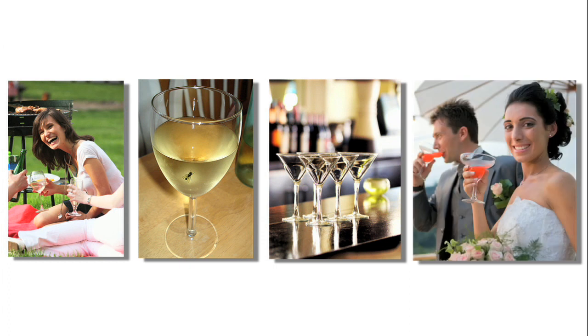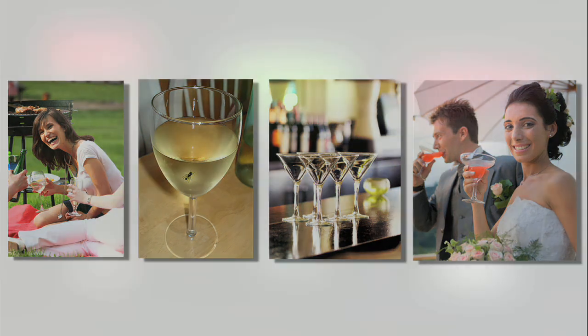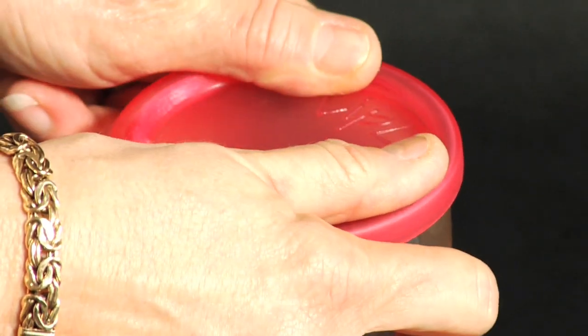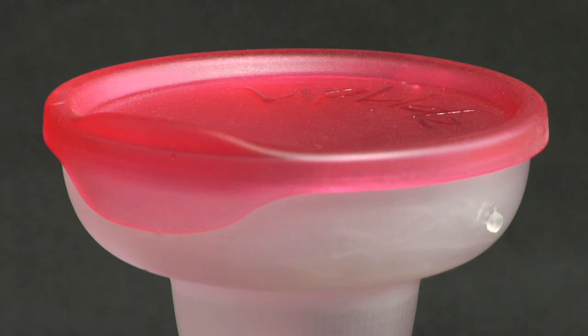Well, no more bugs, spilling, tipping, or sloshing with Lip Lids. Lip Lids are unique, dual-stemmed, shatterproof cocktail glasses with specially designed snap-on lids that allow you to enjoy your favorite drinks without worrying about broken glass or spills.